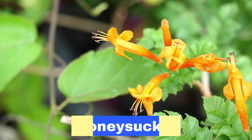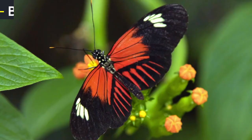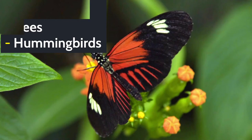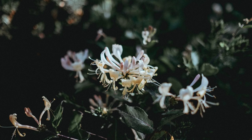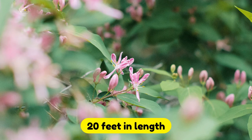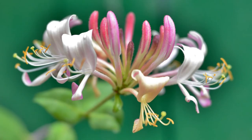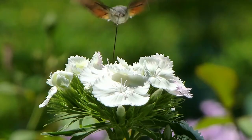Honeysuckle is the last one on our list for the day. These flowers attract butterflies, bees, and hummingbirds thanks to their sweet smell. The trumpet-shaped flowers grow in clusters and brighten up your garden. The honeysuckle plant is a true creeper that can grow up to 20 feet in length. The plant doesn't require a lot of maintenance and does very well in southern states.